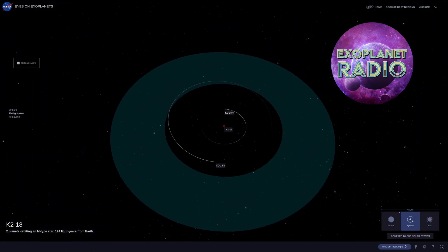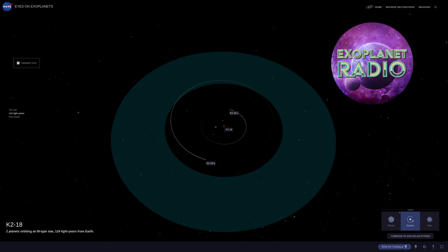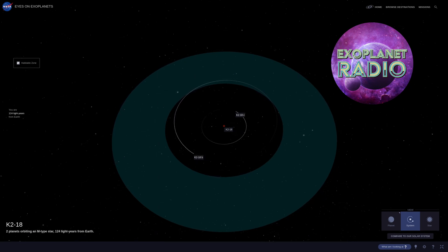While K2-18b lies in the habitable zone and is now known to harbor carbon-bearing molecules, it does not necessarily mean that the planet can support life. The planet's large size — it has a radius two and a half times that of Earth and almost nine times its mass — means that the planet's interior likely contains a large mantle of high-pressure ice, like Neptune, but with a thinner, hydrogen-rich atmosphere and an ocean surface.